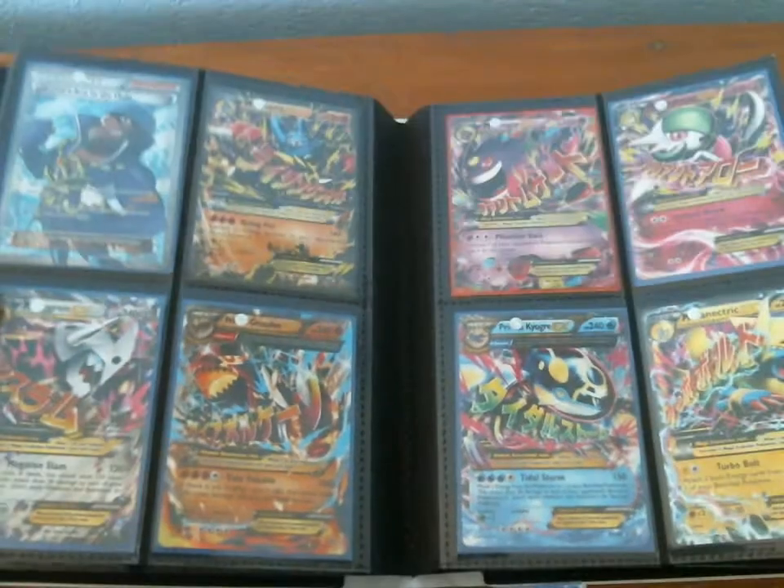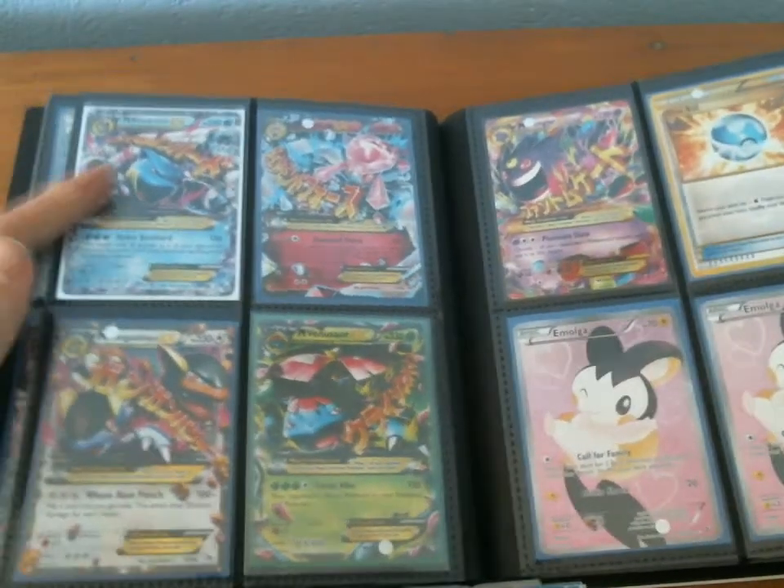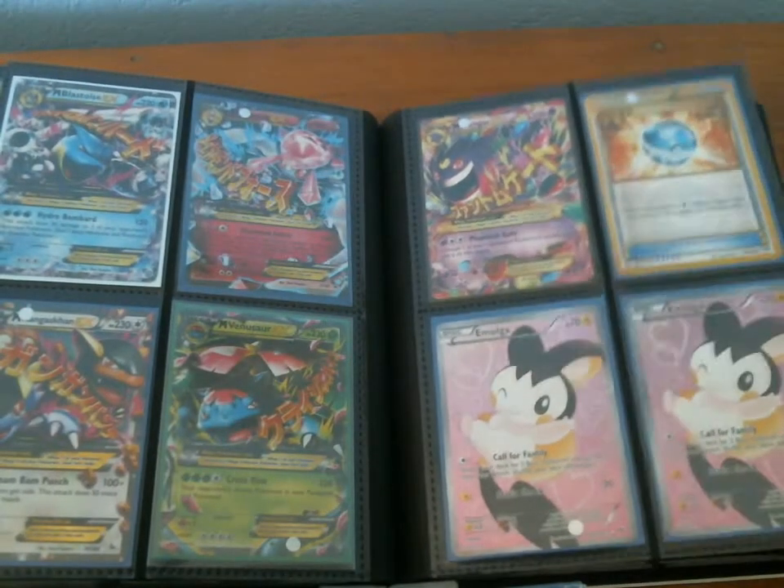The sun is really shining — you can see there's a really huge glare on these cards. Blastoise sold very quickly, so you can't buy that one. I sold it.